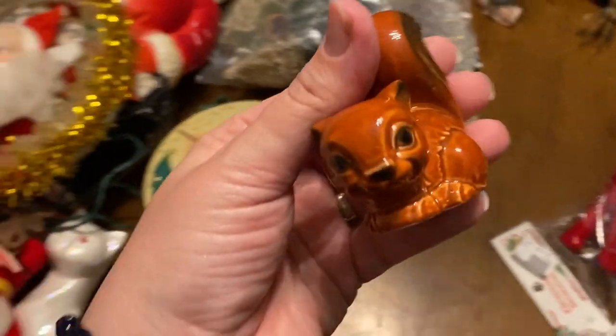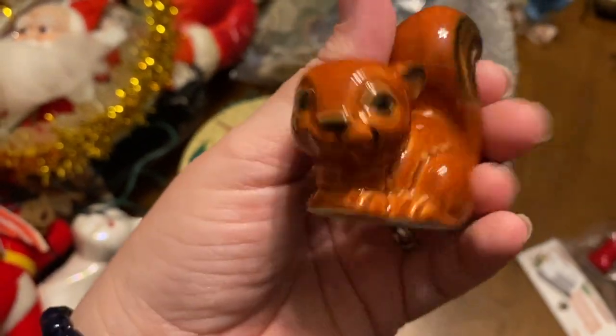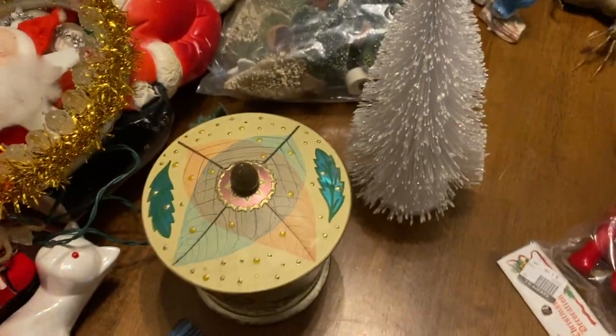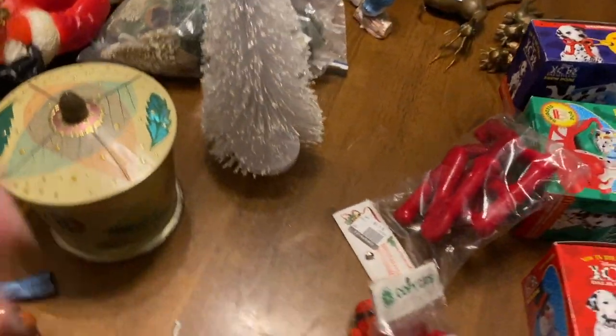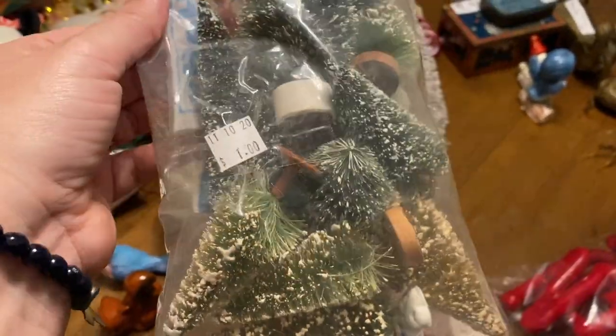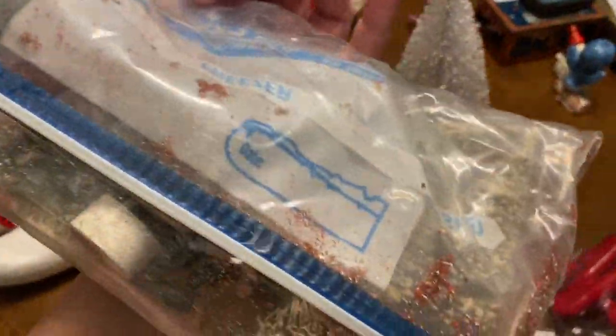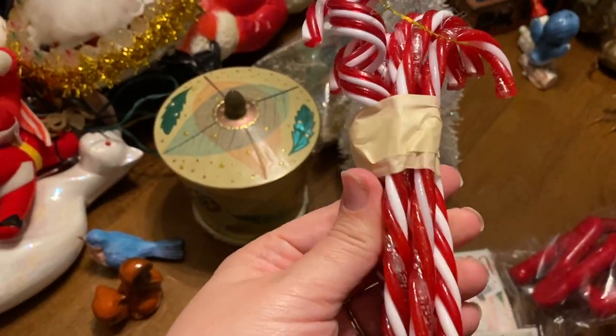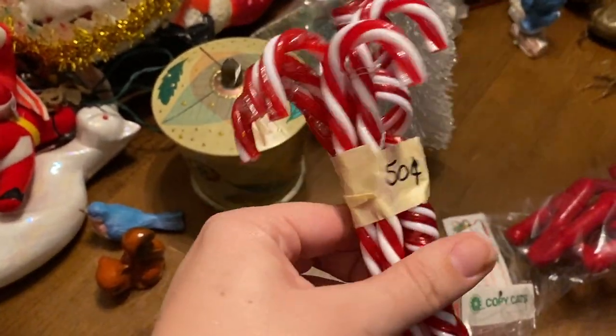He also got this Goebel squirrel in really great shape — he's gonna put that in the sale as well. Then I found this bag of bottle brush trees and I was super excited to find them for only a dollar. We also got some candy canes for 50 cents just to use for decorations.